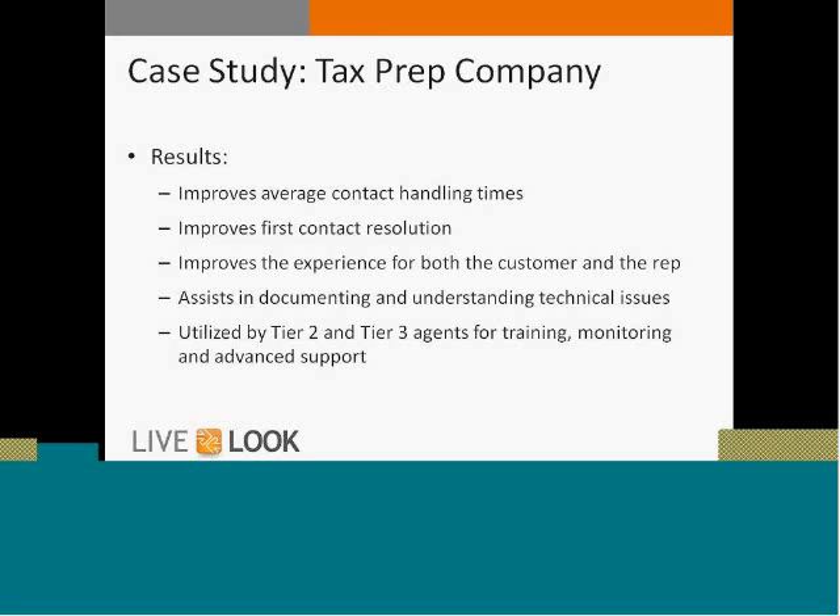They also use co-browse in other creative ways: to train with each other, to show each other things happening in their environment, to document and understand technical issues, and to have Tier 2 and Tier 3 agents peek into co-browsing sessions for training, monitoring, and advanced support when needed. It's worth noting that a co-browse session can be joined by more than one agent, so when a Tier 1 support agent isn't able to complete the interaction, a Tier 2 or Tier 3 agent can easily join that same session and offer additional support.